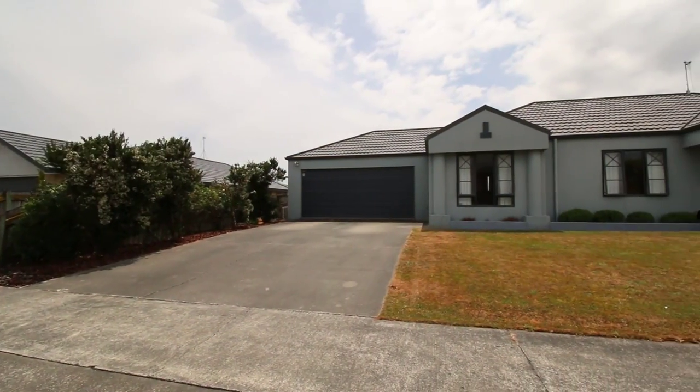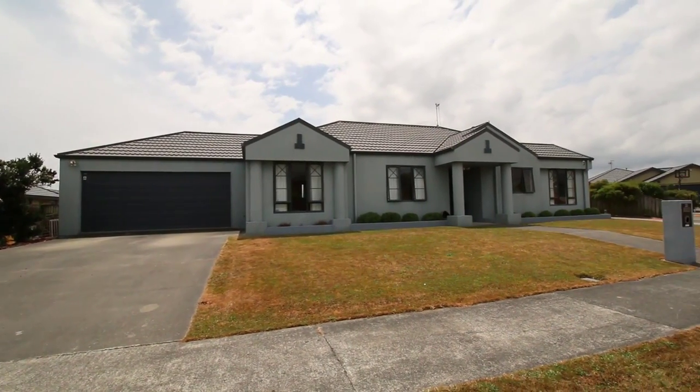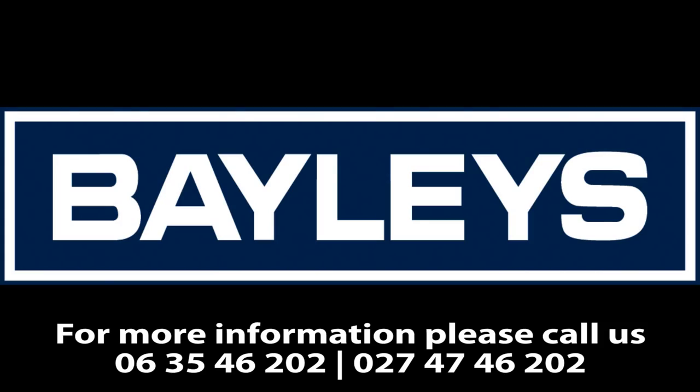It's a great family home in a great location. Our owners have bought and are on the move out of town, so come take a look at this home today. You won't be disappointed. Thank you for watching and have a great day.